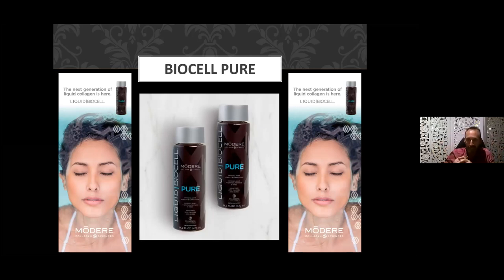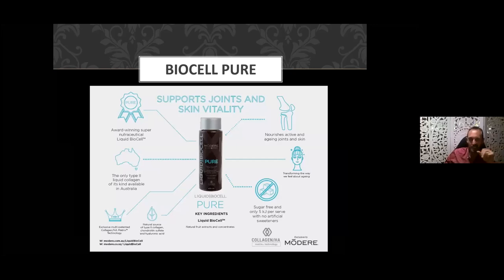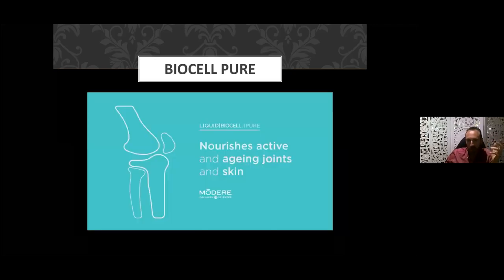You can take any one of these to get benefits for skin, joints, hair, and nails. The Pure version is a low calorie version with only five kilojoules per serve — ideal if you're watching calories, have sensitivities, sorption syndrome, or fructose intolerance. It's naturally sourced and multiple award-winning. It nourishes active and aging joints and skin.